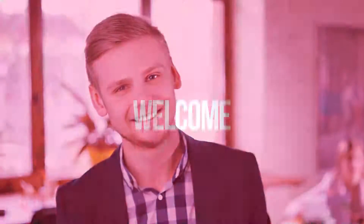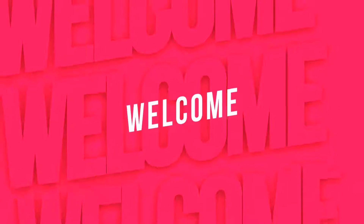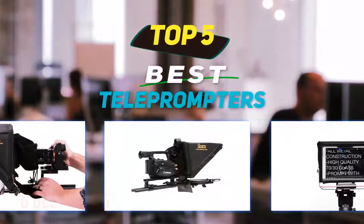Hey guys, welcome back to my channel. In this video, I'm going to talk about the top 5 best teleprompters.